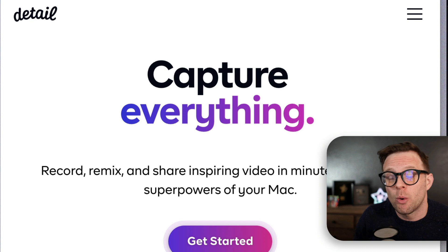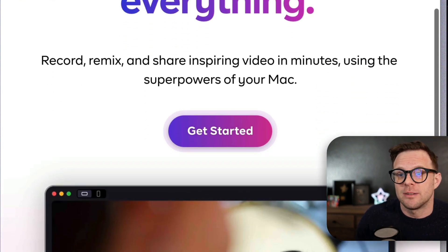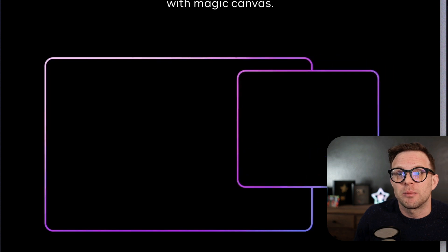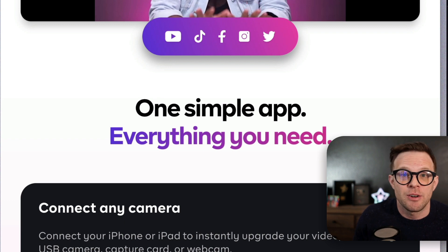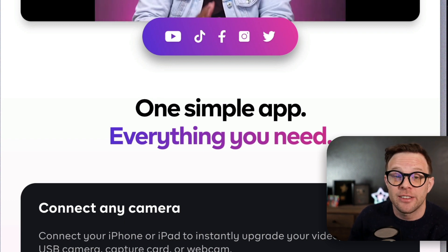Whether that is vertical or horizontal video, multiple cameras, whether you're doing screen recording, recording podcasts, or doing live video feeds — it is awesome. You can record everything at the same time, making a lot of common workflows very easy. You can even use your iPhone as an additional camera. Check this thing out.